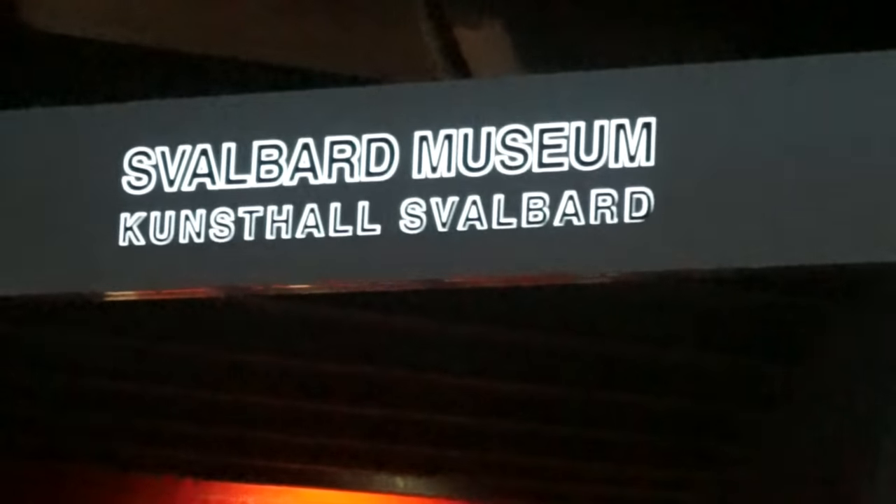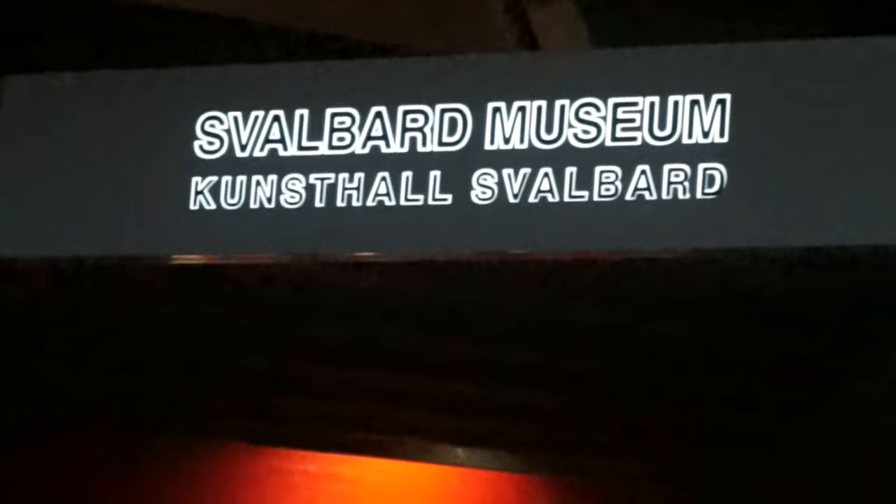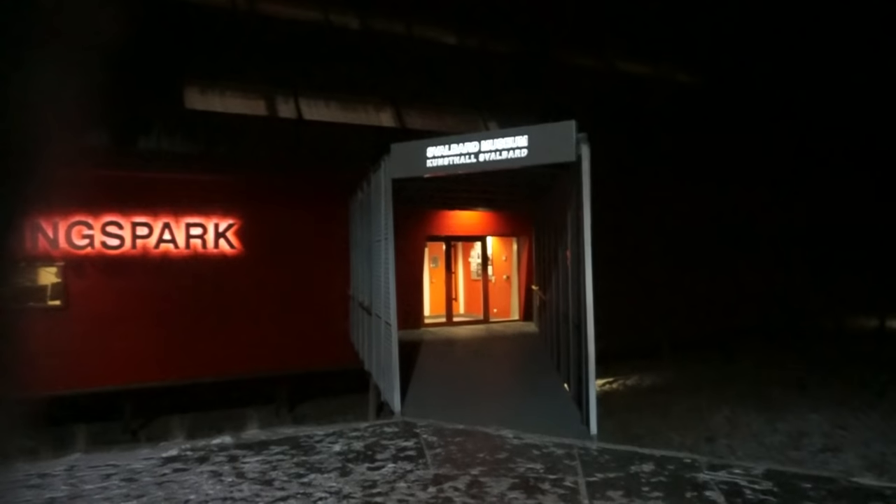Okay? But just read the sign. Read the sign. There you go. It says Svalbard Museum and that's not the right entrance. So let's try the other one, shall we?